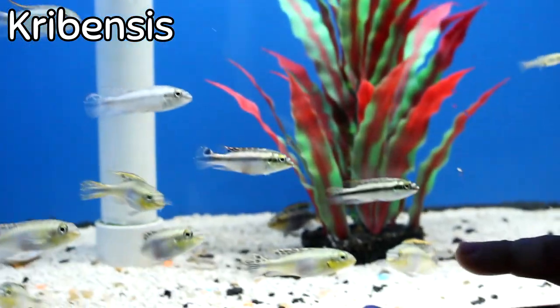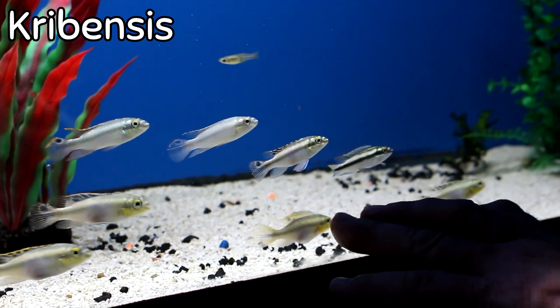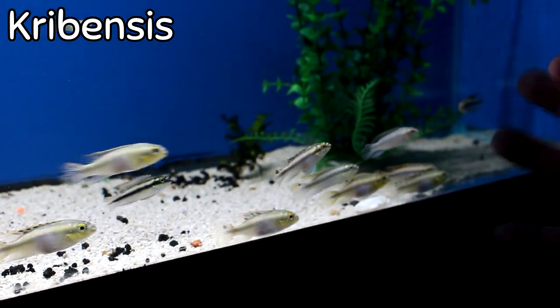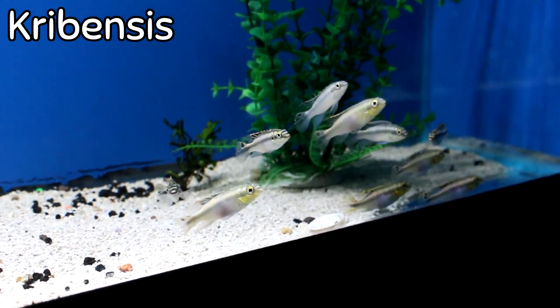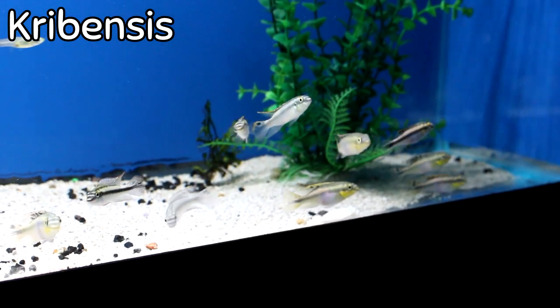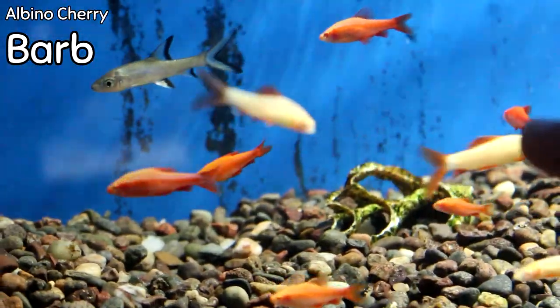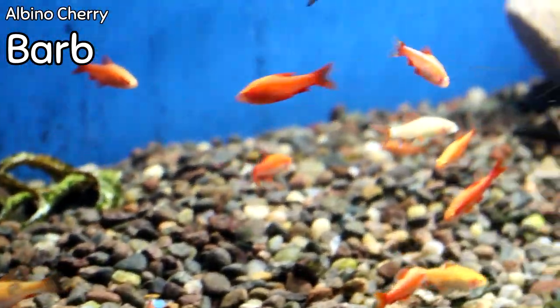Right next to them we got in some kribensis. They haven't really colored up yet, but if you want a small dwarf cichlid that would go good in a semi-aggressive communal tank, these will do great. I have a group of them in a service account and they are very apt to breed and get a lot of beautiful color. Moving right along, I got some albino cherry barbs — pretty stunning fish with both red and white.